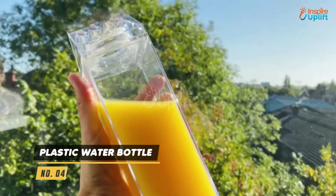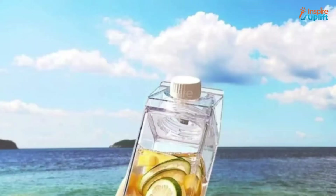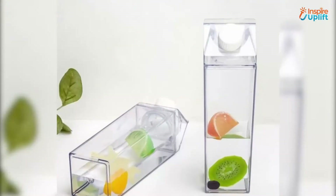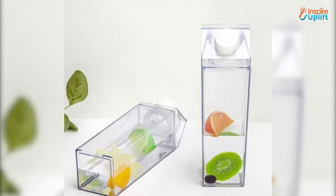At number 4 we have plastic water bottle. This clear water bottle is constructed of tasteless, non-toxic and food grade plastic. It's as clear as glass but with no risk of breaking or shattering.